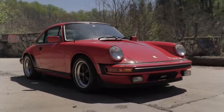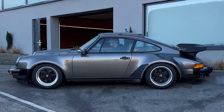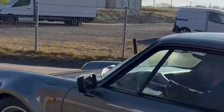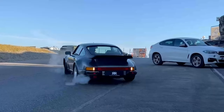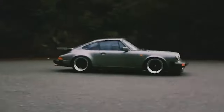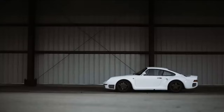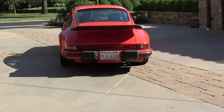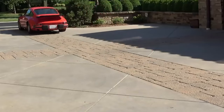The 1980s rolled around and Porsche continued to innovate. The 911 SC and the 3.2 Carrera were introduced, both boasting enhanced engines that pushed the boundaries of performance. The Carrera, with its whale tail spoilers, became an icon of the decade. But the 80s didn't just see the 911 dominate on the streets — it also claimed its crown in the world of motorsport. The legendary 959, Porsche's technological marvel, proved the 911's worth by conquering the grueling Paris-Dakar rally.